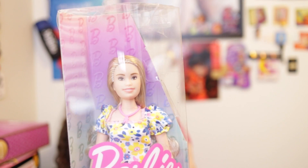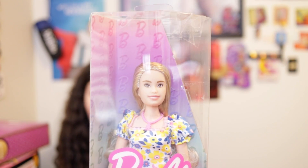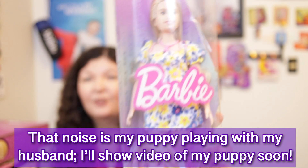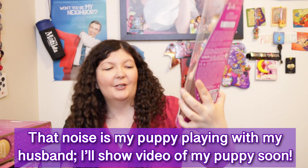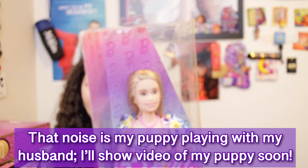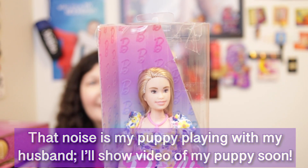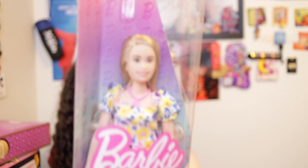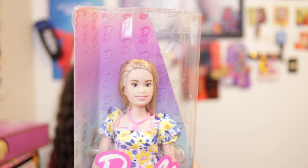We have a Barbie Fashionista — the list price is about $11, but if you wait for her to go on sale, you can get her for maybe $7 or even cheaper. I bought her at full price because she is the Barbie doll with Down syndrome, and she keeps going out of stock. I was actually able to get some Fashionistas several months ago for like $2 or $3 at Target — it was great.